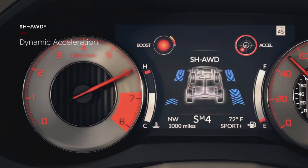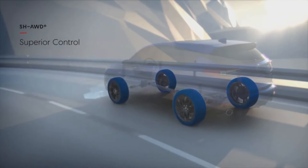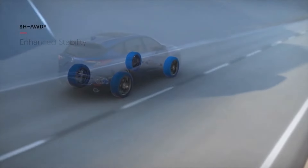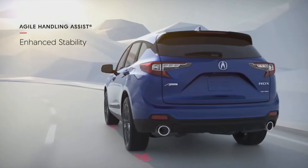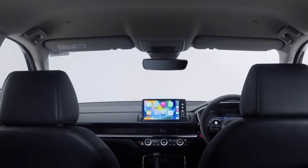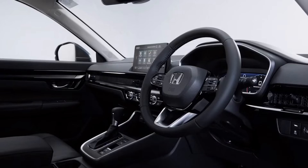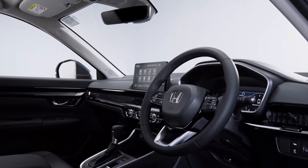Acura is unleashing an all-new crossover later this year, positioned at the gateway of the lineup alongside the Integra — think of it as the HR-V personified with an Acura twist. We anticipate powertrains similar to the Integra, possibly a Type S with over 300 horsepower, and a base model with a 1.5-liter turbo and CVT. The Integra and its new crossover sibling share the fate of having a CVT as the base transmission, a decision likely driven by cost considerations.